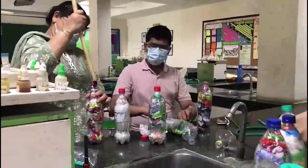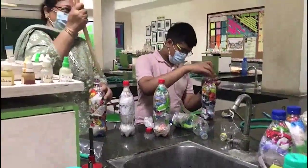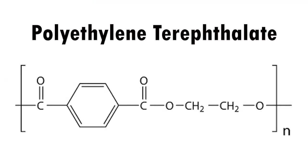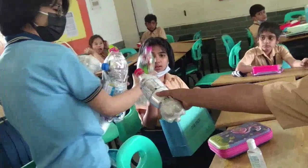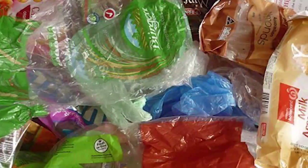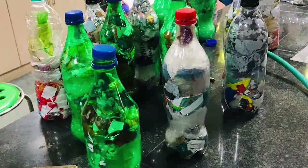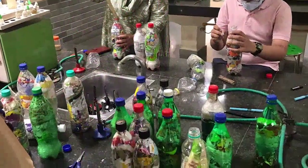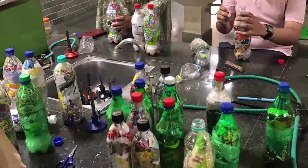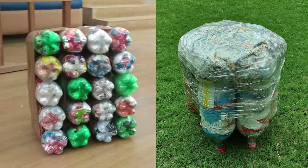Ecobricks are essentially plastic bottles stuffed with even more plastic waste. Plastic bottles are made of PET, or polyethylene terephthalate, which is strong but light. Our mission was to collect these plastic bottles and pack them with non-recyclable plastic waste like polythene, flimsy wrappers, etc., until there were virtually no air pockets and it became very tensile and durable. We wanted to put these Ecobricks to productive use in a school setting, and so decided to make Ecobrick furniture out of them.